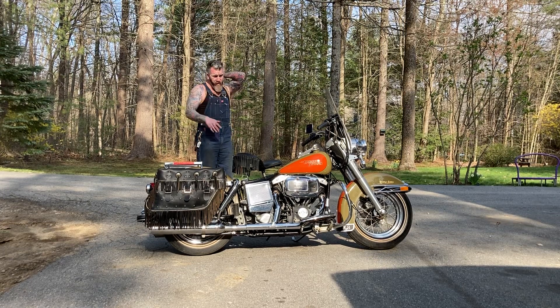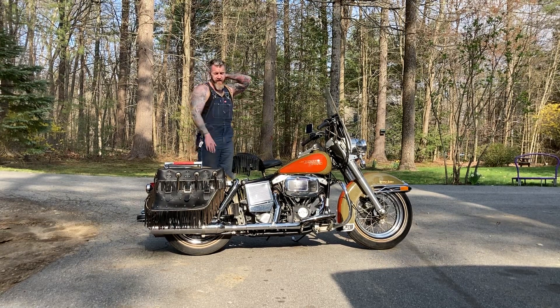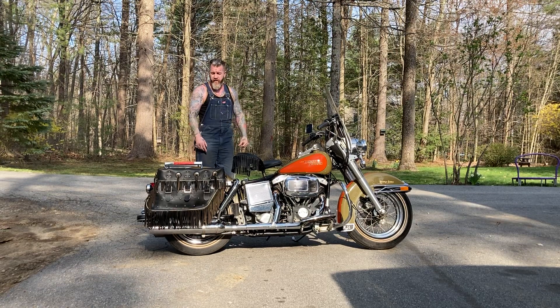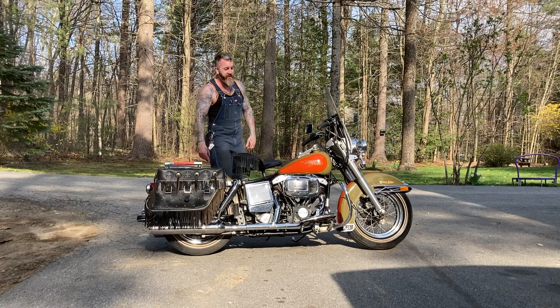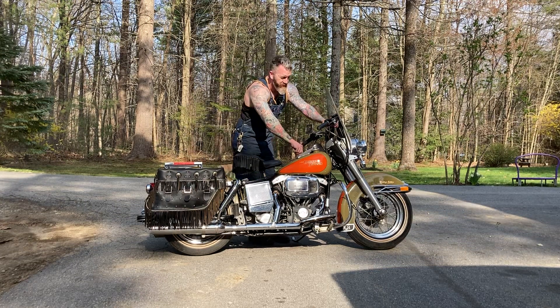This one has 5,400 original miles. The original dash bag, I have the number-one points cover for it. Original bags are mint, original tires. Not an easy bike to get — I've never seen one this nice before.